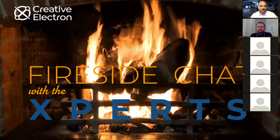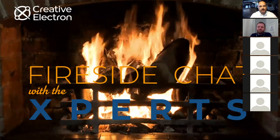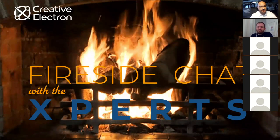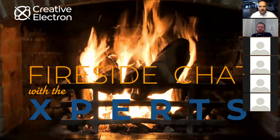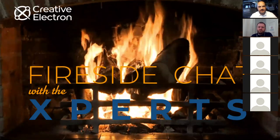Good morning. It's Wednesday at 10 o'clock, so it's time for another fireside chat with the experts. Today, I have the pleasure to introduce my good friend and colleague David Krudhoff, who's going to be talking about counterfeit components and how we can find them using x-rays.